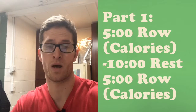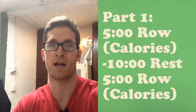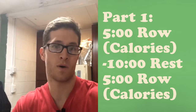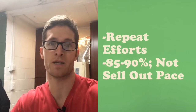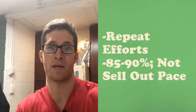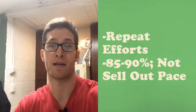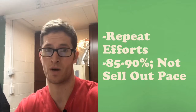We want to test it like we would test a five-minute assault bike for calories. The biggest thing to focus on is that while we want this to be a max effort row for five minutes, we're also looking for repeatability on the interval. The paces you've been sustaining for one minute or 1:15 in the past few weeks — that's something we want you to try to hold for the full five minutes.